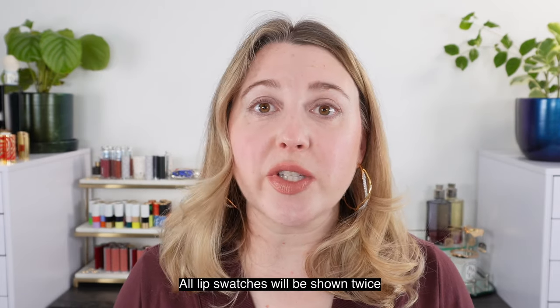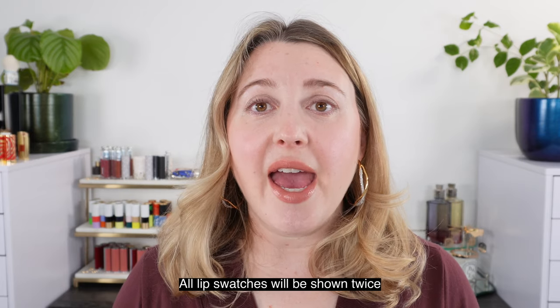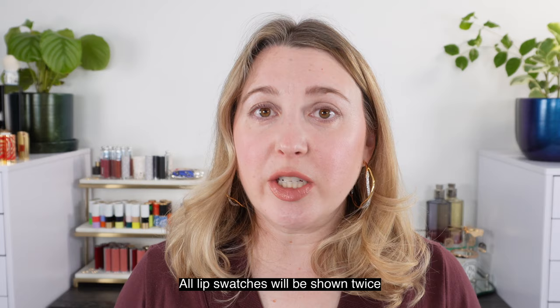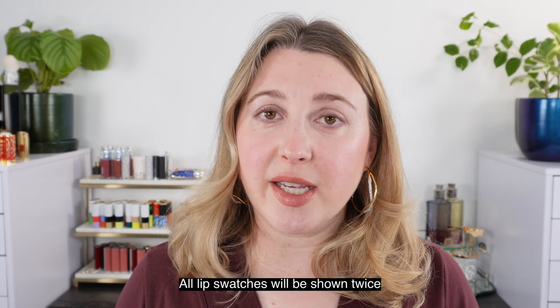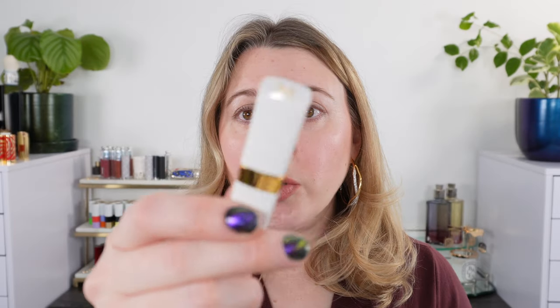We are gonna start off with the most expensive lip balm on this list. Today we are looking at clear translucent lip balms that are supposed to be reparative and healing for your lips. Let me know if you're interested in something like this for tinted lip balms. We're actually starting off with the Chanel Rouge Coco Balm. These do come in a tinted version as well, but they have a translucent version in 912 Dreamy White.